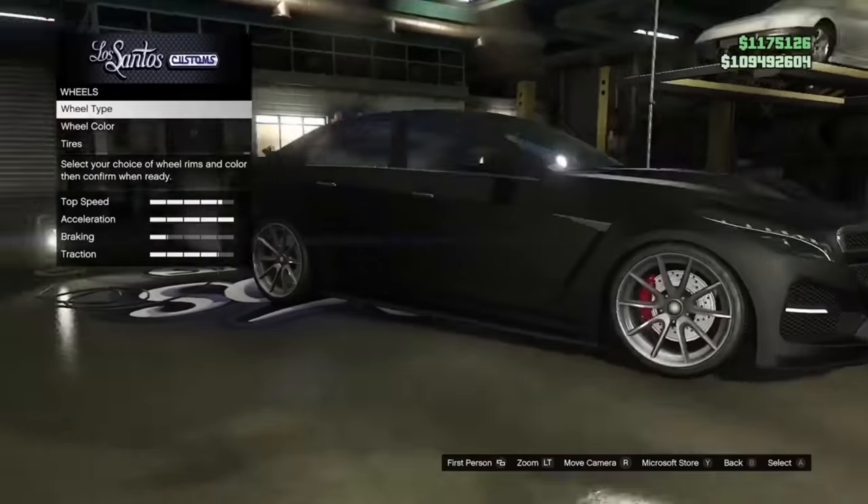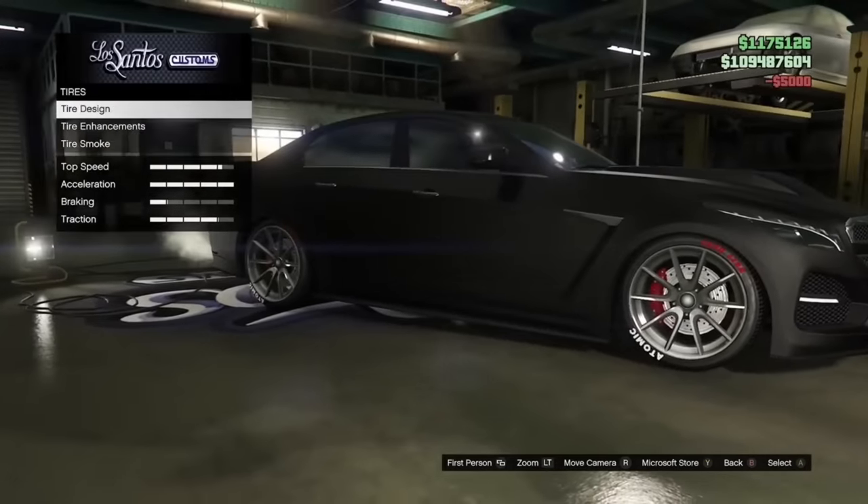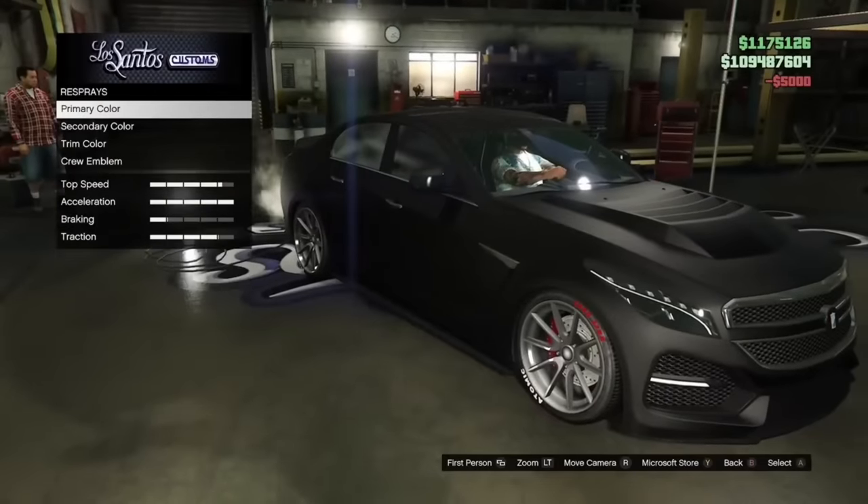You can change the pearlescent on a matte paint, which you usually can't do. This is done by doing some very strange things which I'm doing in the video, and then you get the result that you're looking for.